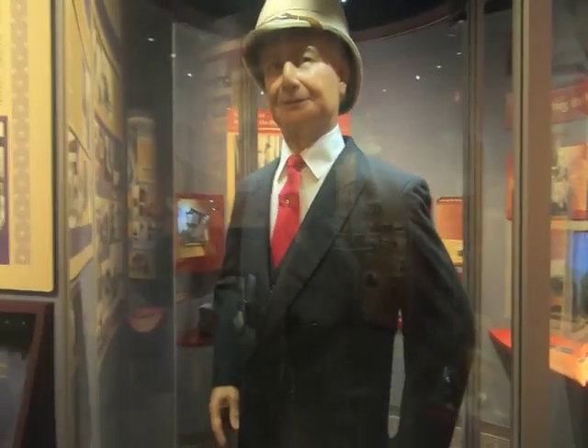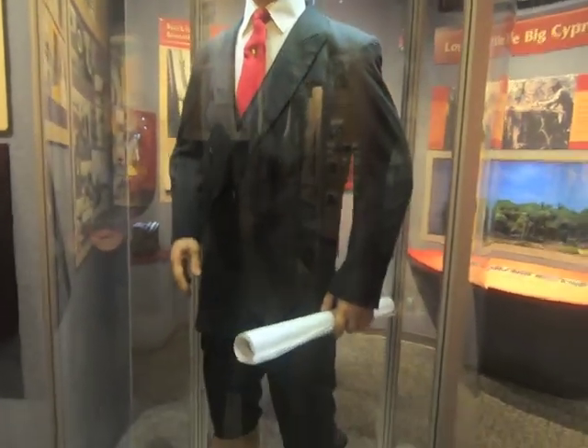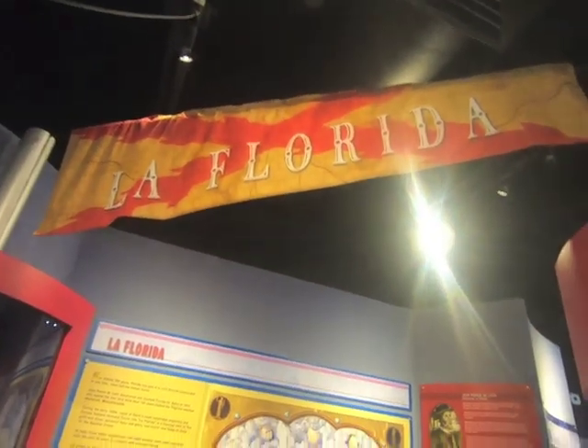Here is the man Baron Collier himself, looking all spiffy — looking like Sherlock Holmes. Collier County is named after him. Martha over at the Museum of the Everglades in Everglades City does a walking tour with a deep explanation of all the landmarks and how important this man was. He basically built Tamiami Trail, which connected Tampa to Miami. Check the link below.